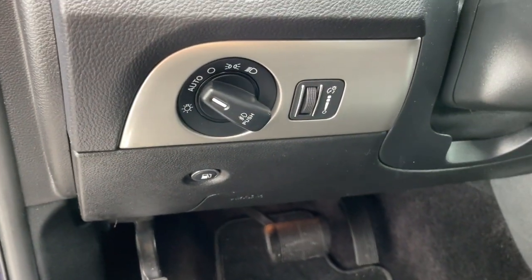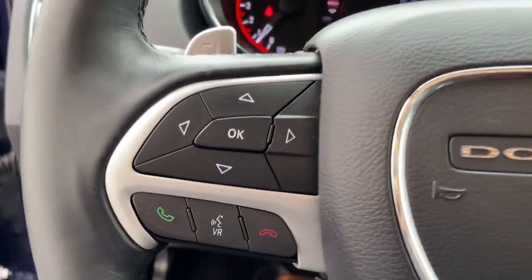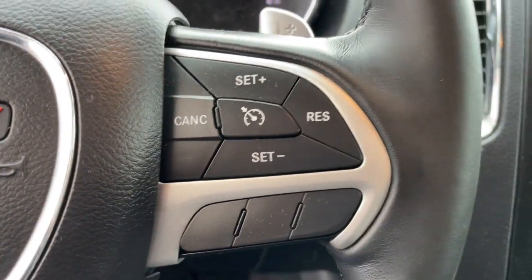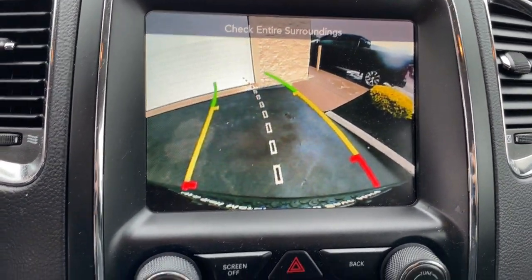Heated steering wheel, touchscreen infotainment system, keyless entry, fog lamps, heated mirrors, backup camera, power passenger seat, heated rear seat, satellite radio, and steering wheel audio controls.